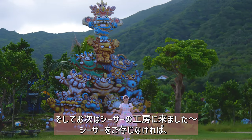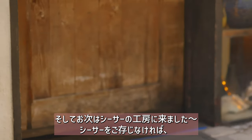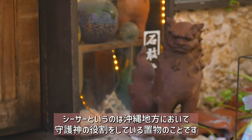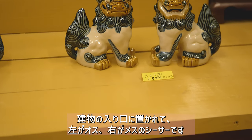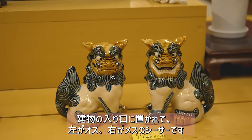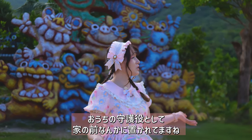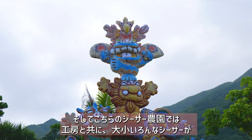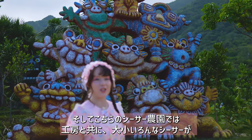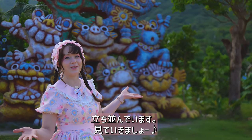We have come to the Shisa factory. If you don't know what a Shisa is, Shisa are guardian spirits of Okinawa. Usually in front of the door you have on the left and on the right a male and a female Shisa who are supposed to protect you. They're usually not this big and they're usually outside of the house. We've come to the Shisa factory where they make them in big and small sizes. Let's go have a look around.